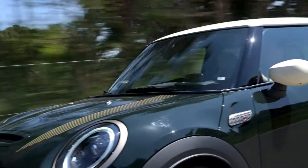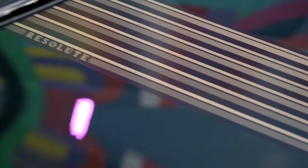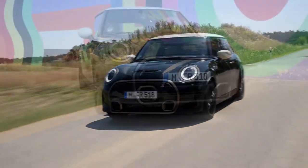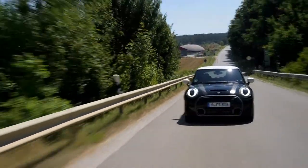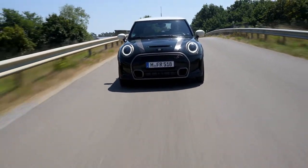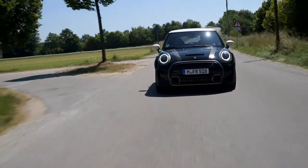It's got Rebel Green paintwork which normally comes as a JCW exclusive, contrasting really well with the pepper white roof and mirror caps. Behind the wheel you can see asymmetrical parallel bonnet stripes in a light gold colouring to match the Resolute bronze accents in areas such as the side scuttles, door handles, headlight, rear light and grille surrounds. The exterior is also accented in piano black on the Mini logos, radiator grille and tailpipes, matching the sporty 18-inch alloy wheels in a pulse spoke black design.